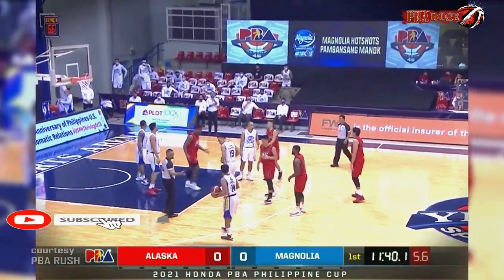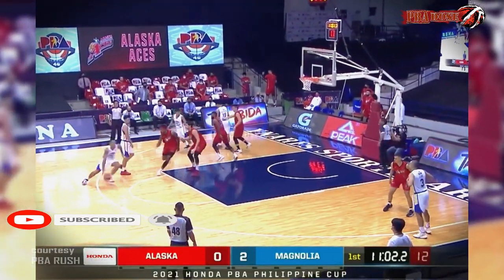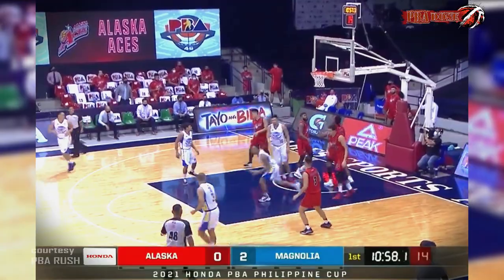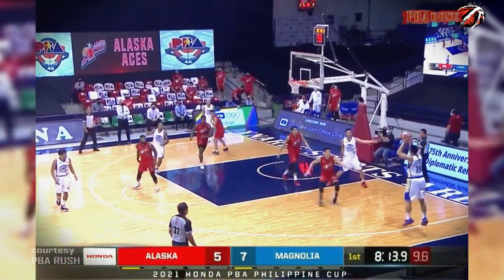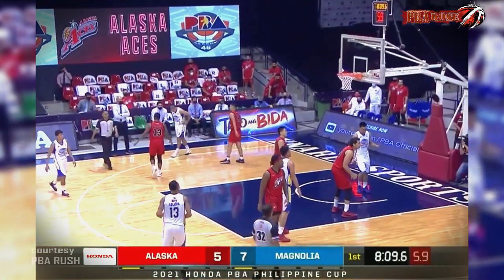Alaska up against Magnolia. Nice handoff to Sangalang, and an assist for The Beast, Galvin Abueva. Good start for Ian Sangalang — he struggled in their very first game, so it's a good sign that he's getting up. They go inside to Sangalang, nice to take advantage of this matchup.